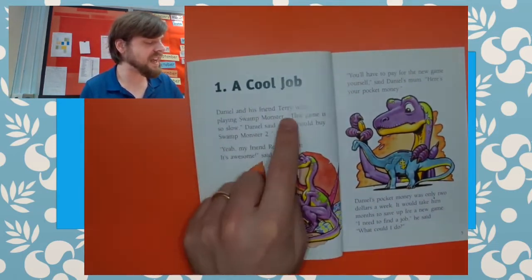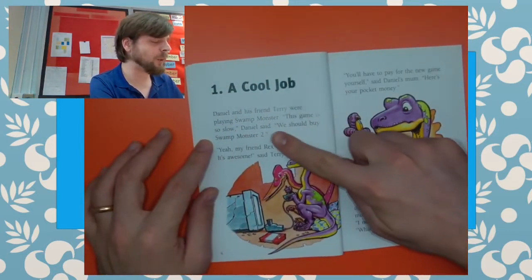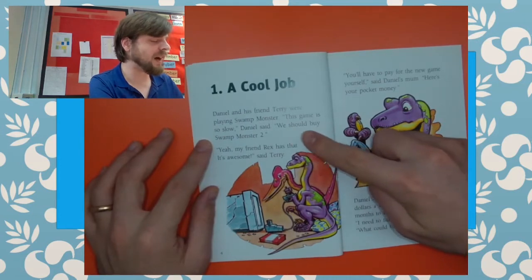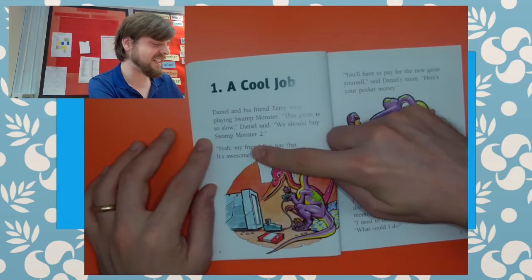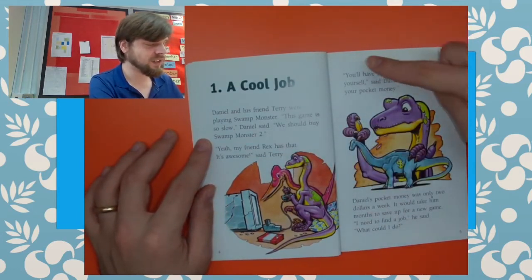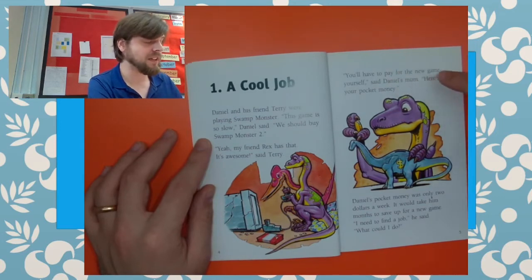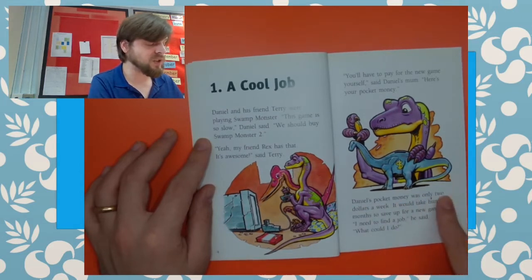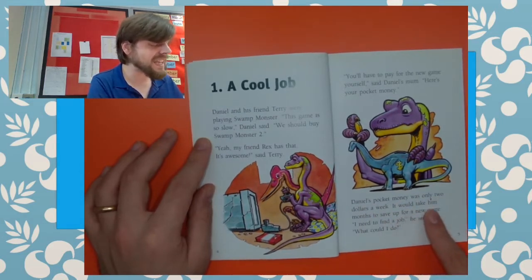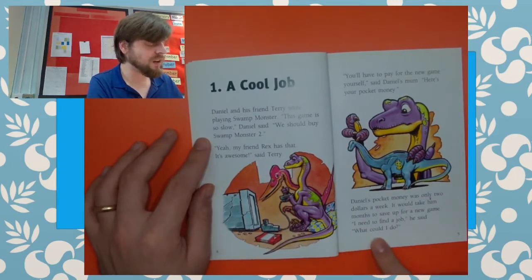Daniel and his friend Terry were playing Swamp Monster. "This game is so slow," Daniel said. "We should buy Swamp Monster too." "Yeah, my friend Rex has that. It's awesome," says Terry. "You'll have to pay for the new game yourself," said Daniel's mum. "Here's your pocket money." Daniel's pocket money was only two dollars a week. It would take him months to save up for a new game. "I need to find a job," he said. "What could I do?"